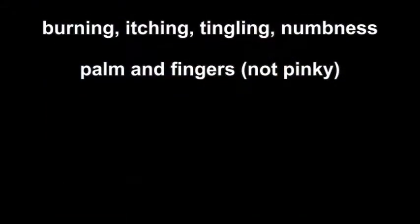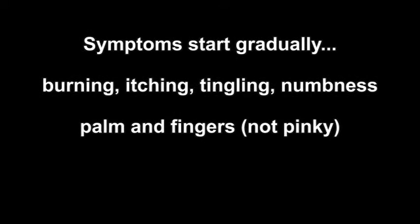That causes all of the symptoms of carpal tunnel syndrome. These symptoms usually start gradually with burning, itching, tingling, or numbness in the palm of your hand or your fingers, but not the pinky finger. In time, these symptoms will wake you up at night with a feeling that you need to shake out your hand and wrist.